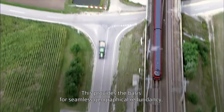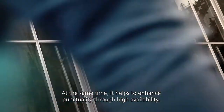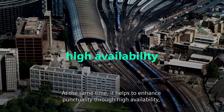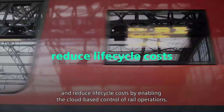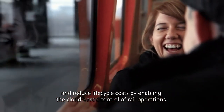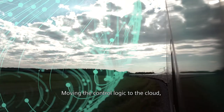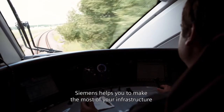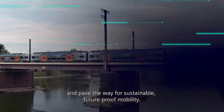This provides the basis for seamless geographical redundancy. At the same time, it helps to enhance punctuality through high availability, ensure highest safety and security, and reduce lifecycle costs by enabling the cloud-based control of rail operations. Moving the control logic to the cloud, Siemens helps you to make the most of your infrastructure and pave the way for sustainable, future-proof mobility.